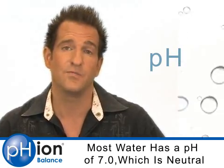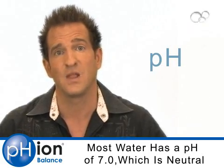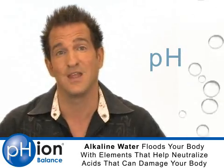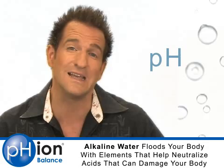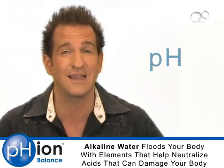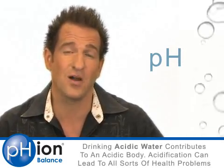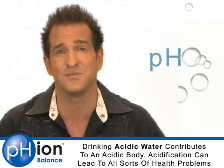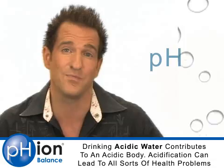Most water is pH neutral, or 7.0, meaning the acidic and alkaline elements are in balance. If there are more alkaline elements in the water, it's alkaline. You want to be drinking alkaline water because it helps neutralize the acids inside your body that can cause damage. Unfortunately, most water is either neutral or slightly acidic, and drinking acidic water contributes to an acidic system, which can lead to many different health problems.